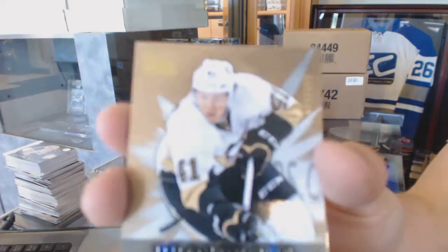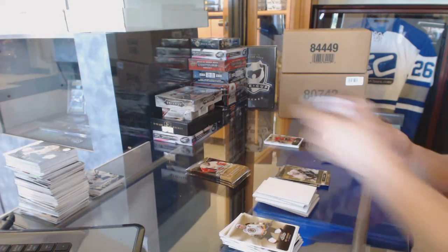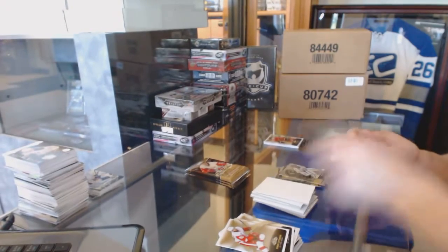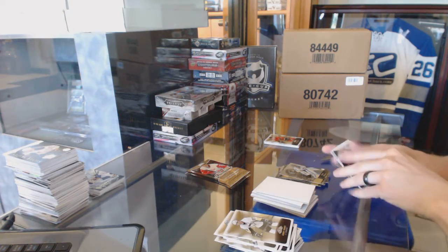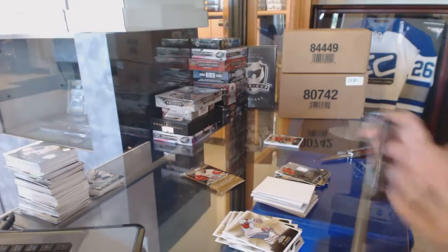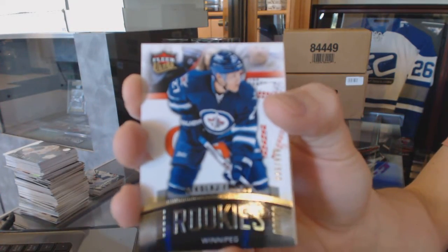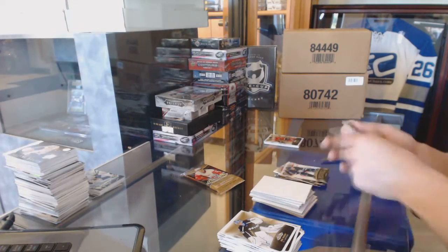Skybox Premium rookie, numbered to $4.99 for the Pittsburgh Penguins, Daniel Sprung. Flair Showcase for the Nashville Predators, Pekka Rinne. Flair Showcase jersey for the Ottawa Senators, Matt Pumble. Linger Ultra rookie, numbered to $6.99 for the Winnipeg Jets, Nikolai Ehlers — kind of eerie twice in one break.